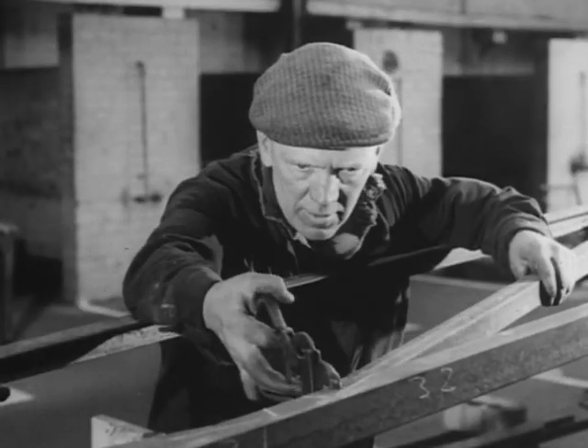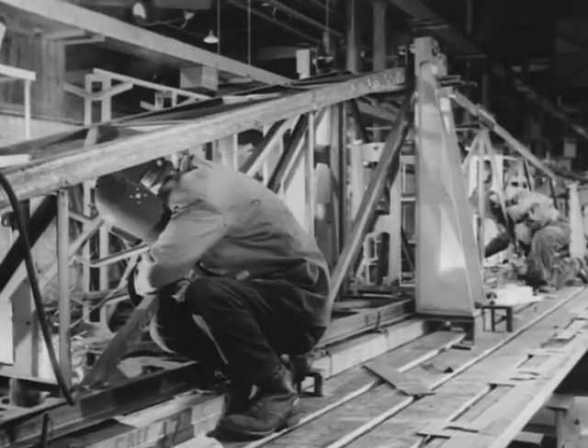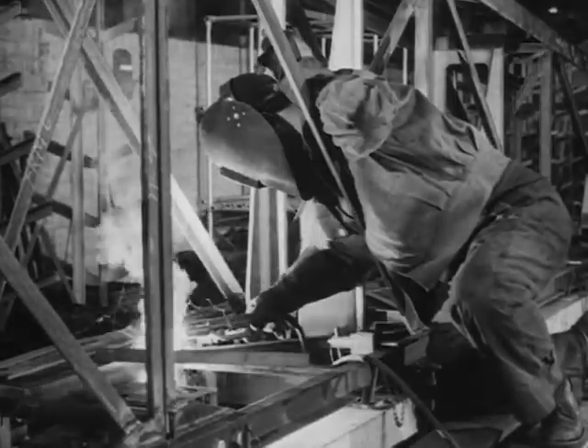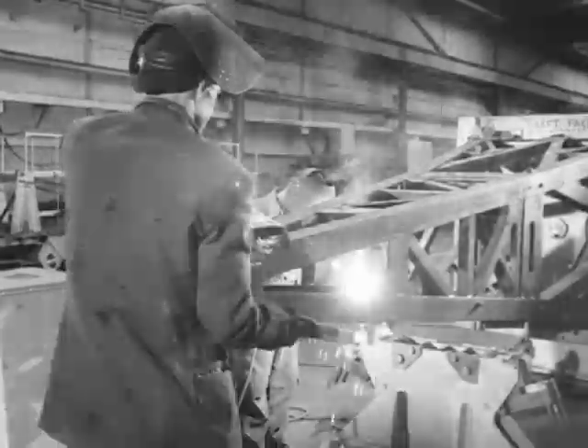Joshua Meehan can easily select the one needed and clamp it in position for the welders, James Calgan and namesake James Lockhart, to carry on with the actual welding of the members and transform them into jibs, towers and other sections of the tower crane.